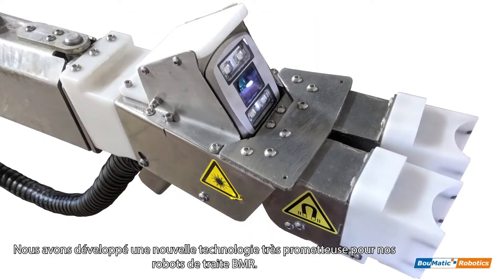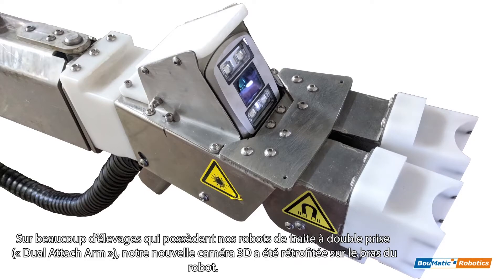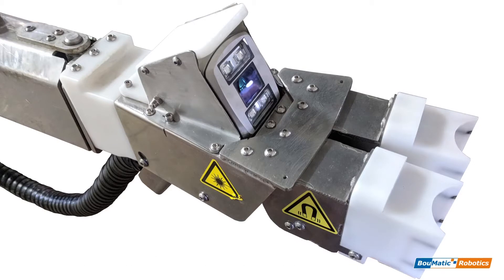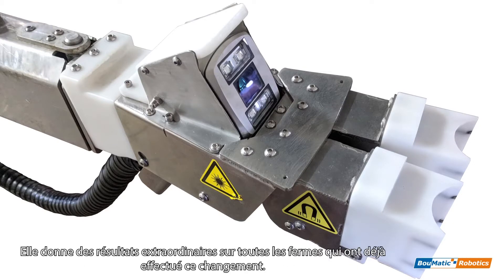We have exciting new technology coming to Bomatic Robotics milking robots. Many farms that have our double grabber robots have already been retrofitted with our new 3D camera mounted to the head. This is a total rework of our old laser vision system and has yielded extraordinary results on all the farms that have already made the switch.